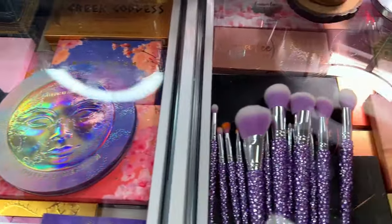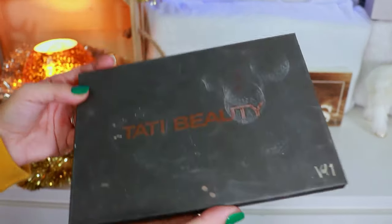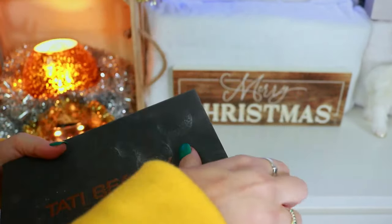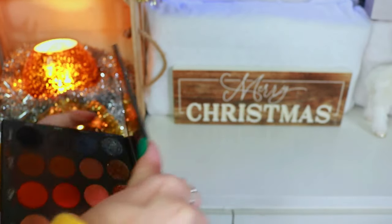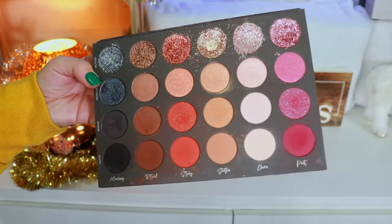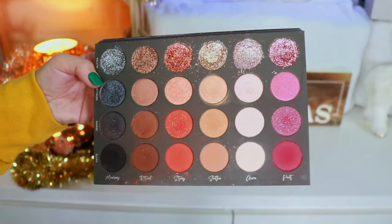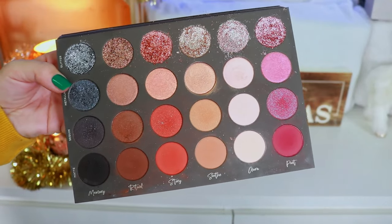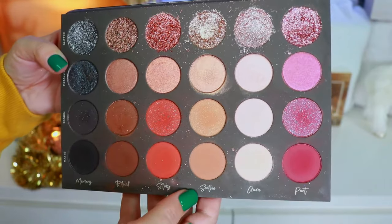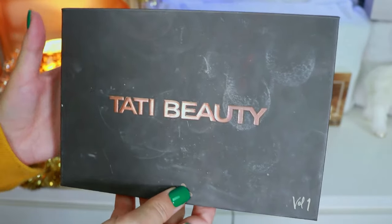Up first in these drawers, I have my Tati Beauty Palette — look how destroyed it is. I actually had a backup because I bought two when it launched, but I sent that one over to Manny MUA since he never had it. You guys can see I hit pan on a shade I really loved back in the day. I was so sad we couldn't get the second palette — when she showed Volume 2 it was absolutely gorgeous, and I really wish she could have continued her brand. Here is my Tati Beauty Palette, very much well loved but no longer existing.